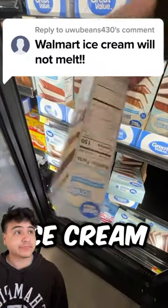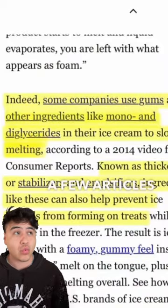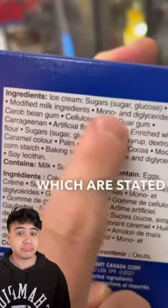Apparently Walmart ice cream doesn't actually melt. If you get these Great Value ice cream sandwiches from Walmart, they actually do not melt because of its high use of diglycerides and a bunch of other different gums that they use in it.